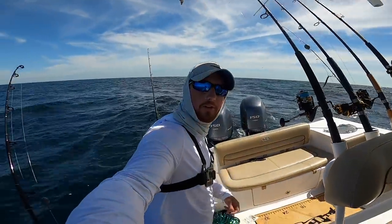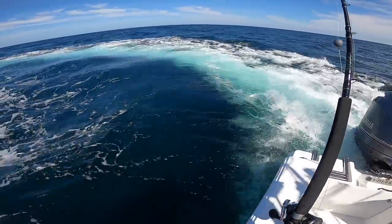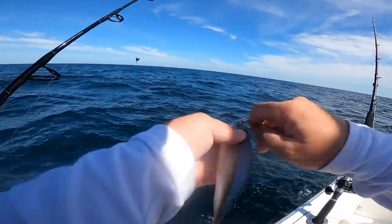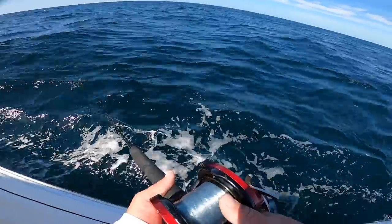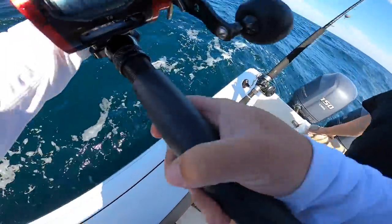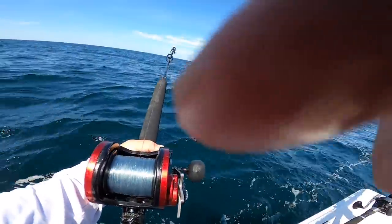We just came out a little bit further — sitting in 100 feet of water right now, trying to get on the wreck. This water is beautiful out here. I'm going to rig up a cigar minnow and drop it down. All right, I'm on the bottom now. Oh, I got one! I got something!